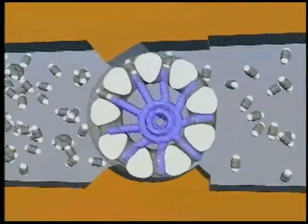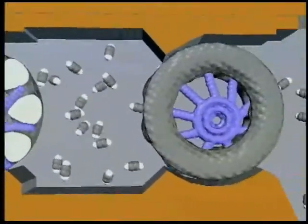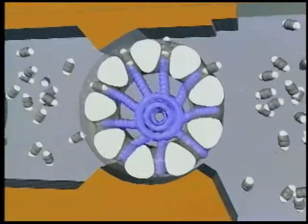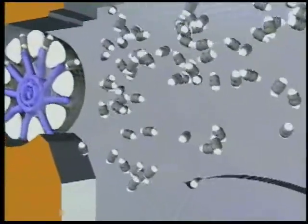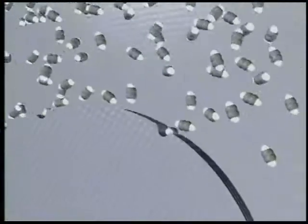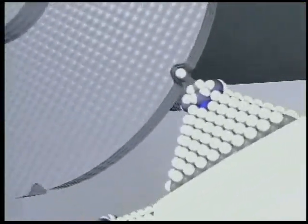The first machines sort molecules by their size and shape, passing some and rejecting others. Only molecules of the right kind can enter the processing machinery. These molecules contain four atoms — two of carbon and two of hydrogen. The molecules bind to a device that carries them to the next stage.